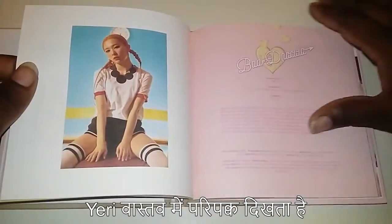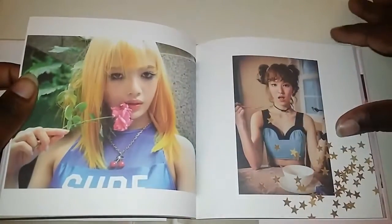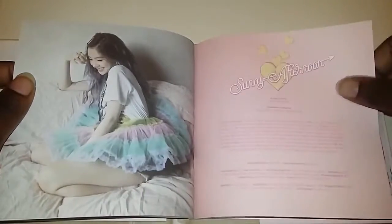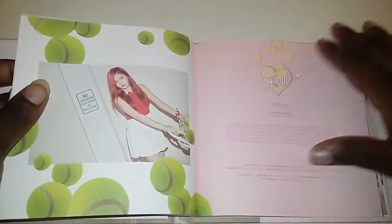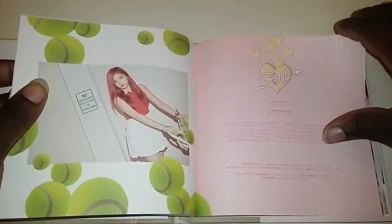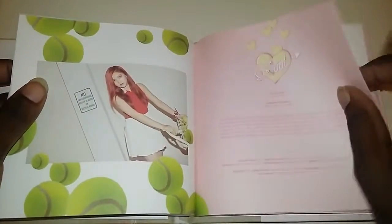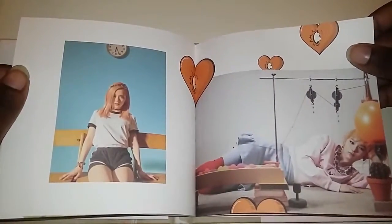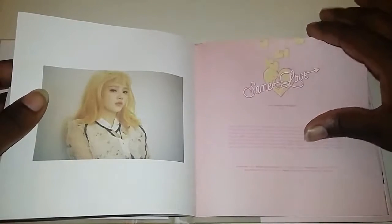Yeah, he looks really mature. Joy looks really sad in these pictures.